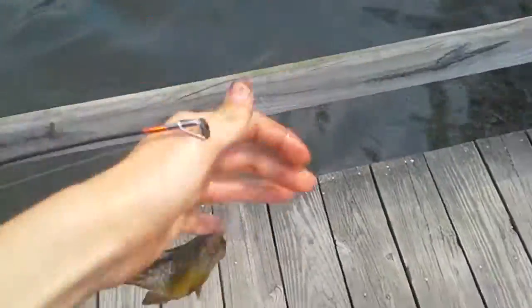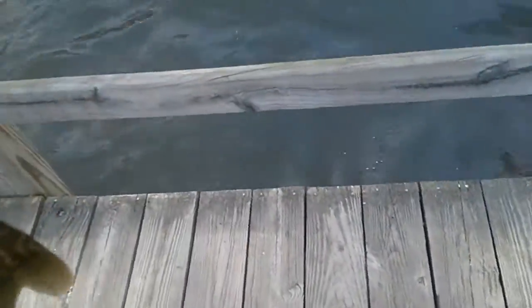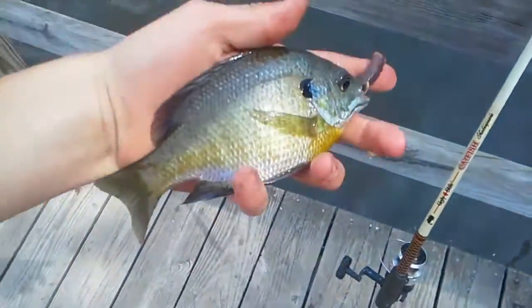Not a smallmouth bass — it's a warmouth. They look like smallmouth bass or rock bass; I've heard people call them both things. They're a very nice fish. We're gonna let him go.